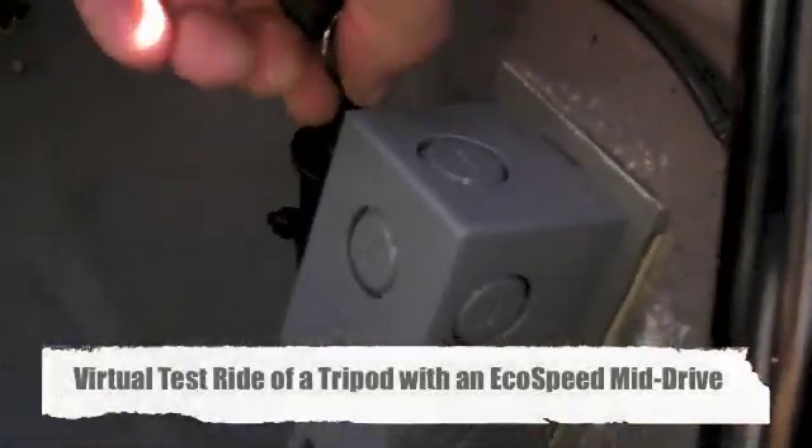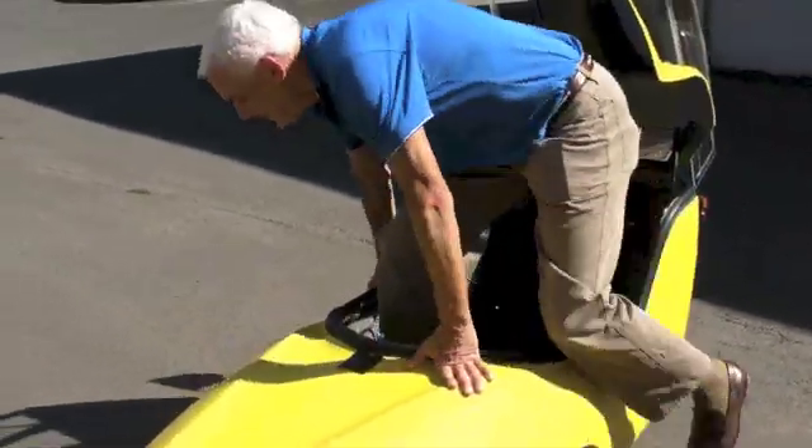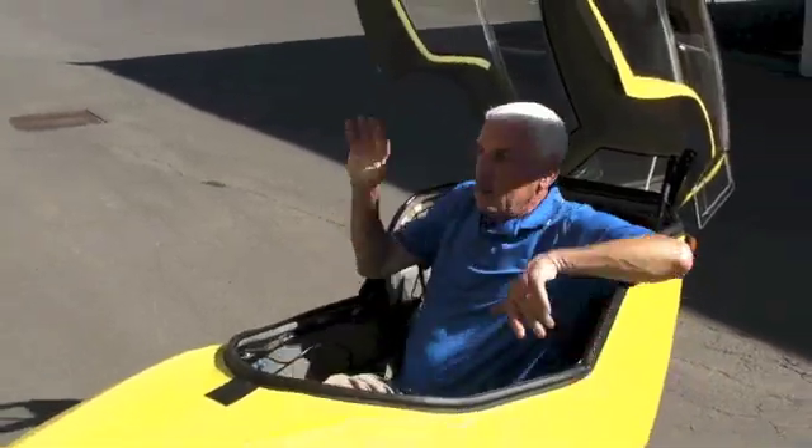You open the top, turn the key on, and you're ready to go. I usually get in it like this. It's pretty self-explanatory — get in, sit down, close the top.